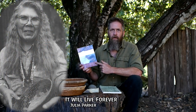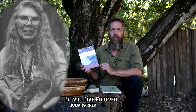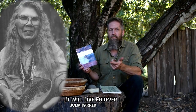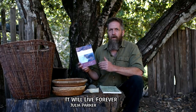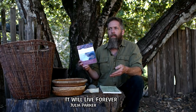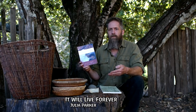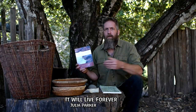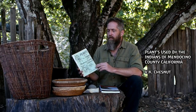Number one is Julia Parker's book It Will Live Forever. If you're at all serious about acorns, get this book — I'll put a link in the description. I've had the privilege of knowing Julia for many years; we taught at the same places quite a bit. Her and her daughter Lucy teach classes in native foods and basketry — if you ever get a chance, don't hesitate. Julia and Lucy are what I would call cultural ambassadors, putting forth the culture of native California in opposition to typical stereotypes — like the idea that all Indians are on horses with headdresses living in teepees.